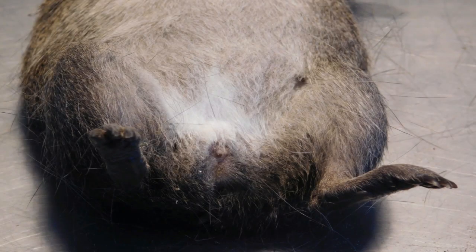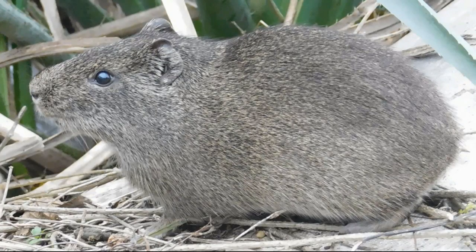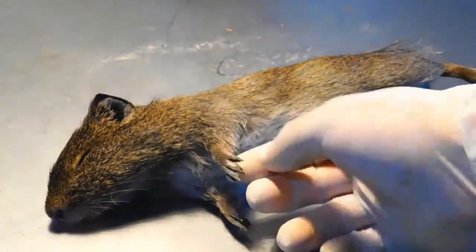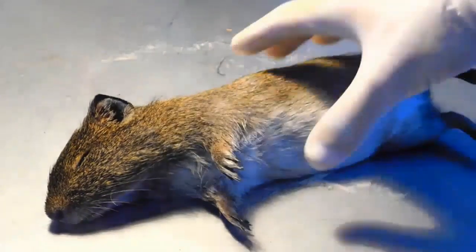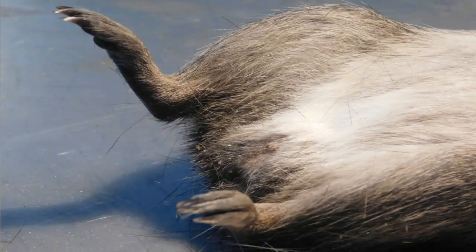The Pería is used to live in the water, generally among the matorrales, and they are usually found close to streams. Let's show you some characteristics. It has four fingers in the front, and in the back it has three fingers, like a guinea pig.